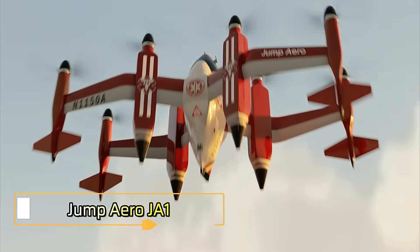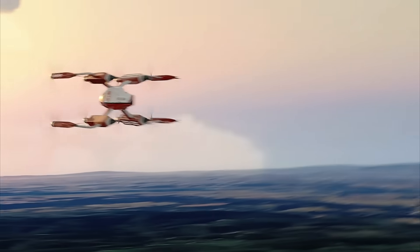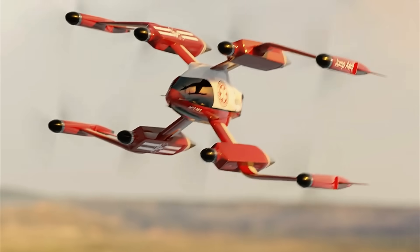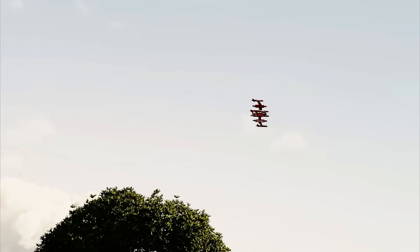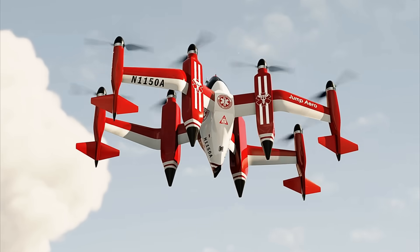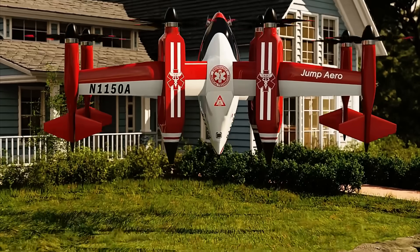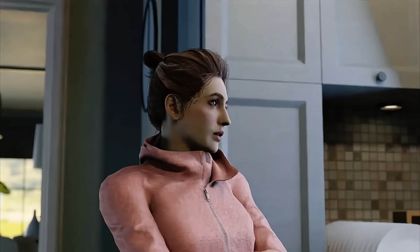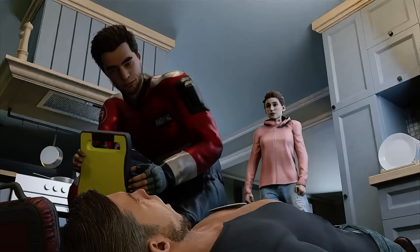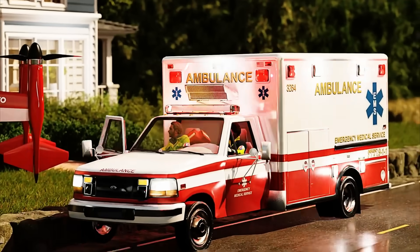Jump Aero JA1. The Jump Aero JA1 is an advanced electric vertical takeoff and landing eVTOL aircraft designed to transform emergency response and personal air mobility. This sleek and compact aircraft is engineered for both speed and efficiency, allowing rapid deployment to critical situations where time is of the essence. Powered by cutting-edge electric propulsion, the JA1 provides a quiet, emissions-free flight, making it ideal for both urban environments and remote locations. Its state-of-the-art design features intuitive controls and robust safety mechanisms, and it is set to revolutionize emergency response in personal aviation, offering a fast, reliable, and sustainable solution for urgent needs.